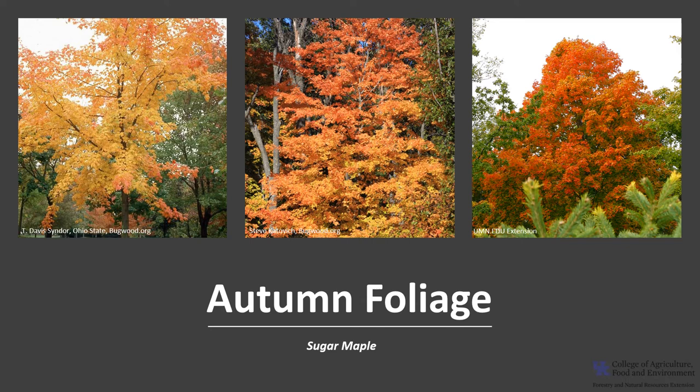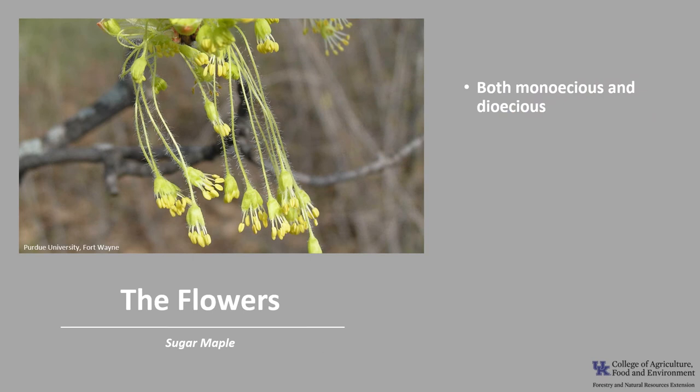Sugar maple, with its beautiful, warm, and brilliant multicolored display of fall color, is a popular shade tree in eastern North America. Fall colors range from gold to orange to vivid red.